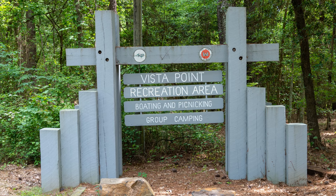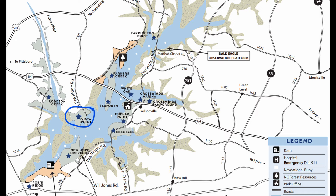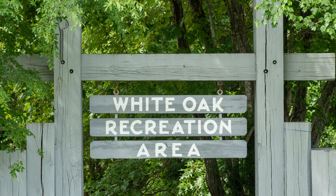Vista Point is a camping area with a swim beach, a couple of trails, picnic shelters, a sailboat launch, and a regular boat launch. White Oak is a small recreation area with a swim beach, a picnic shelter, and a boat ramp, on the eastern bank of the lake around the middle.